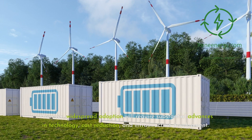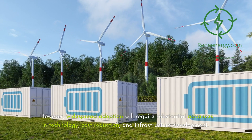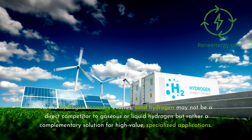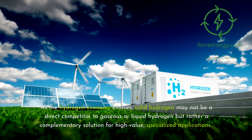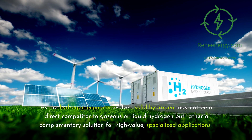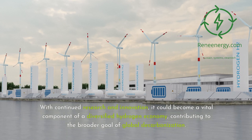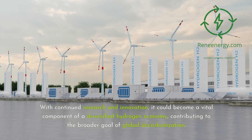However, widespread adoption will require substantial advances in technology, cost reduction, and infrastructure development. As the hydrogen economy evolves, solid hydrogen may not be a direct competitor to gaseous or liquid hydrogen but rather a complementary solution for high-value, specialized applications. With continued research and innovation, it could become a vital component of a diversified hydrogen economy, contributing to the broader goal of global decarbonization.